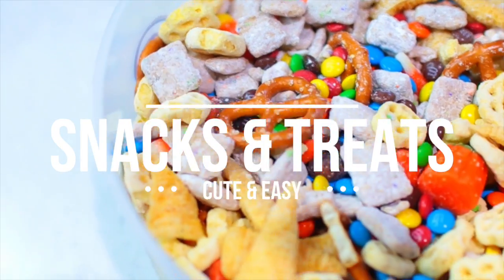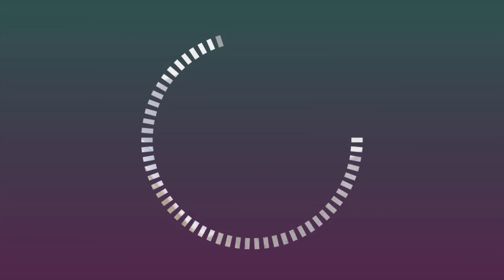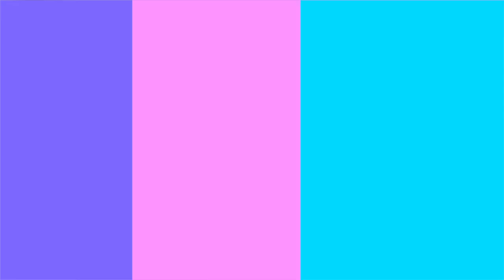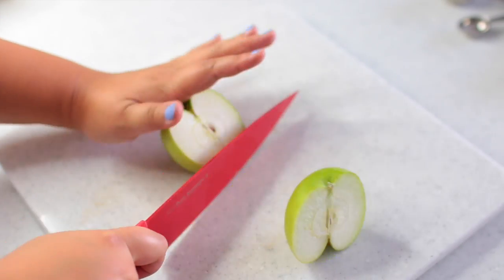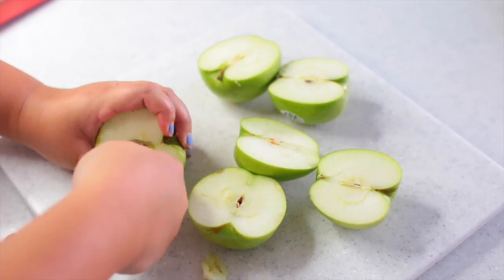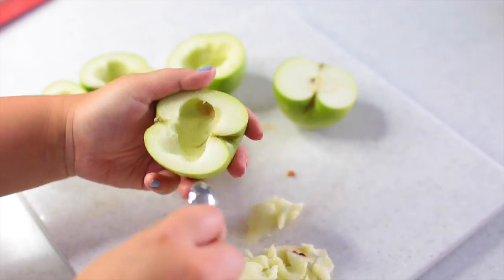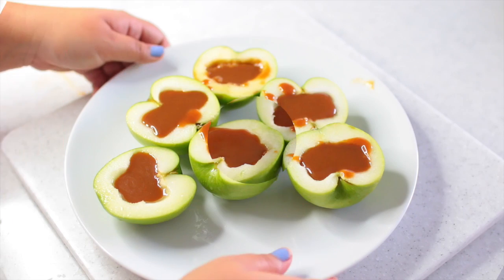We're going to kick off this video with some snacks perfect for fall, starting with on-the-go caramel apples. All you need is green Granny Smith apples, caramel bits, and a splash of milk. Put the caramel bits into a microwave-safe bowl, add the milk, and microwave for about a minute until melted. Then cut your apples down the middle and core out the center so they act as a holder for the caramel. Pour in the caramel, throw them in the fridge, then slice and enjoy.